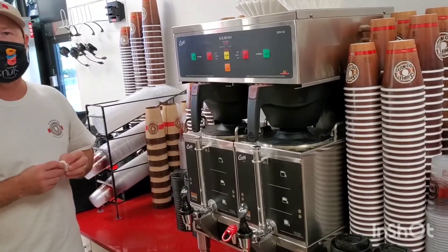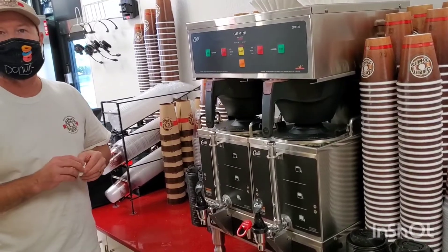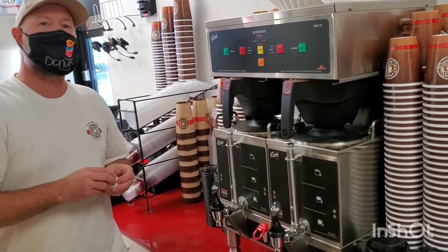You were mentioning the kolaches — where do they prep those at? The kolaches are prepped back in the corner, basically where you were standing to try your donut. The kolaches get baked, so we have a double stack back there, and we keep all of our kolache ingredients in that corner.